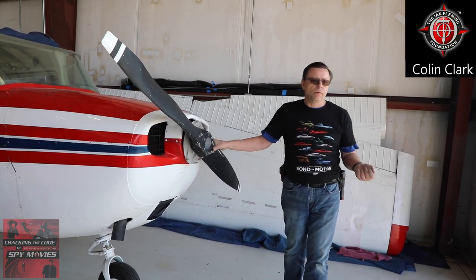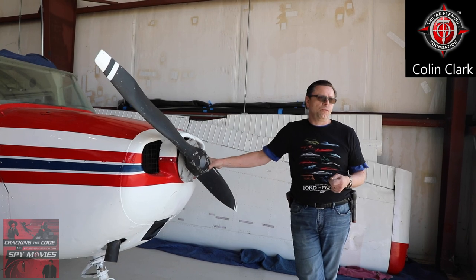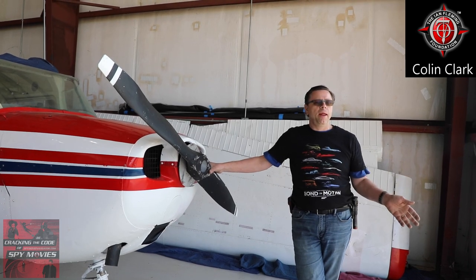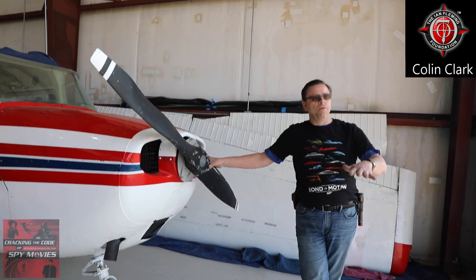We acquired it very reasonably, and the owner agreed to take the wings off for us when we got there. So co-founder Doug Redinius and I flew down to Miami, rented a Penske 26-foot box truck, drove to Key West, and got there at 4 p.m. We thought we were going to get help, but the sun was going down and no one was around.